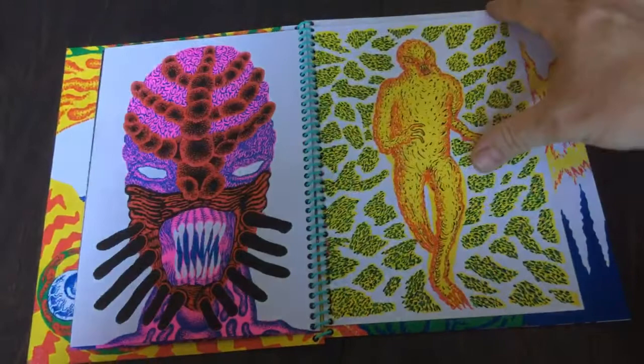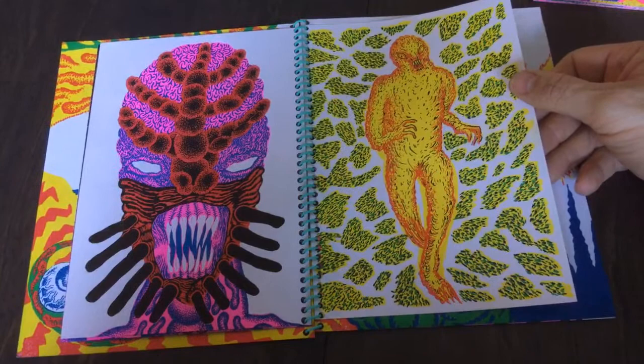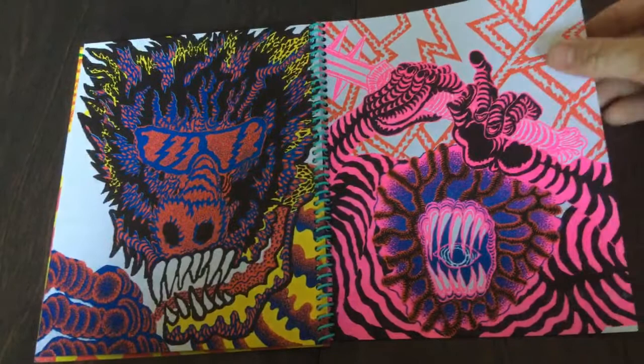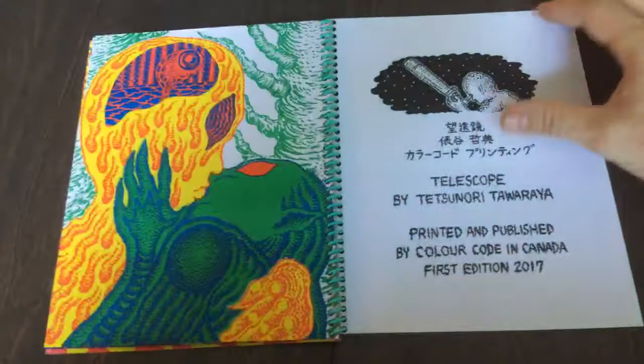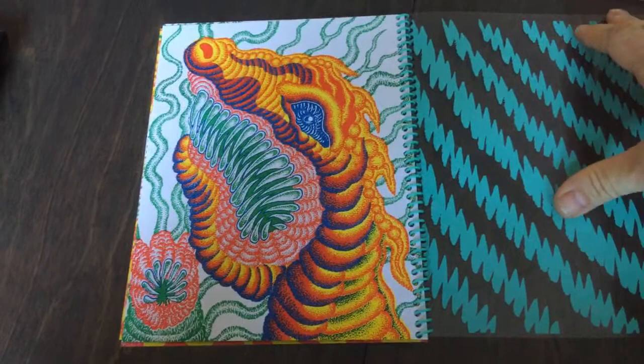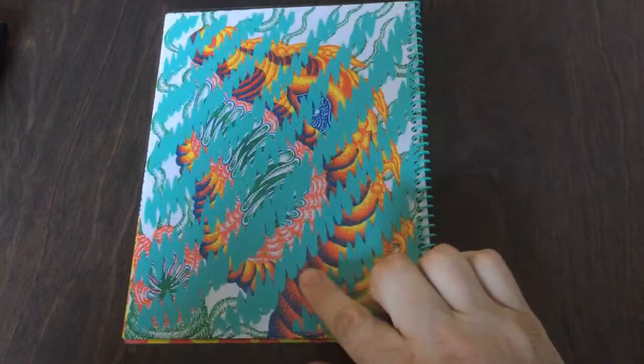Now that I'm looking through this I'm very tempted to order a t-shirt of his artwork — I mean, look at this crazy stuff. I don't know if he's ever done a graphic novel or anything; I think he does mostly poster design and art books. Seeing this it would be great if he did — it's beautiful, beautiful stuff. There's the last page — printed and published by Color Code in Canada, first edition 2017. There's the back cover, and this time they include an overlay for the back cover as well, which is pretty sweet.